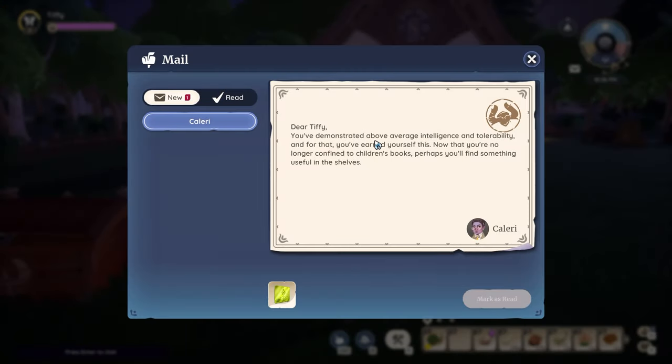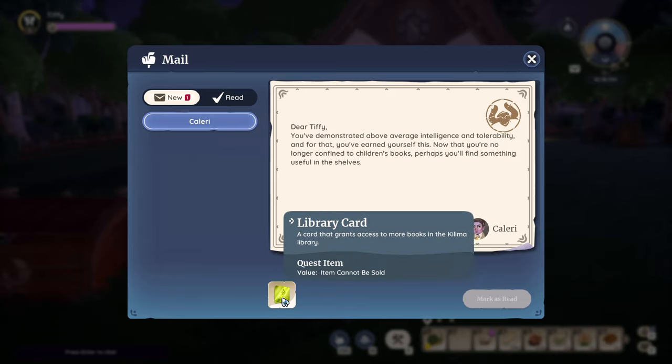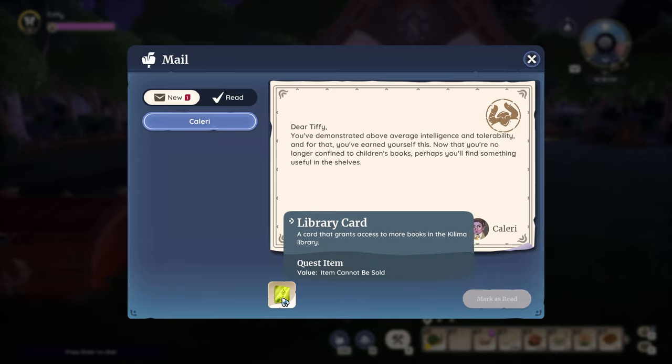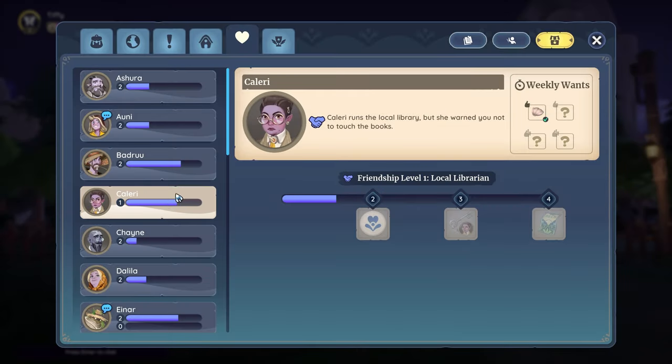The first step is to get the library card from Calorie. I got it after gifting Calorie her weekly want, and in the next mail cycle I was given the library card. It seems for most people though they get it through the manners quest, as long as they answer correctly. But clearly I didn't.